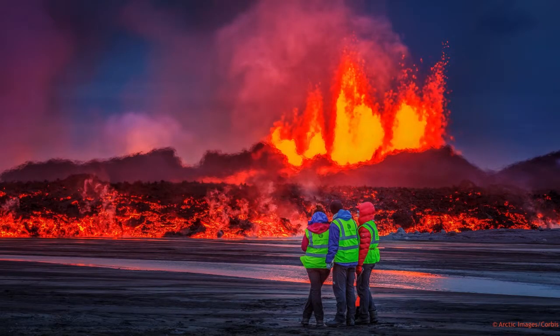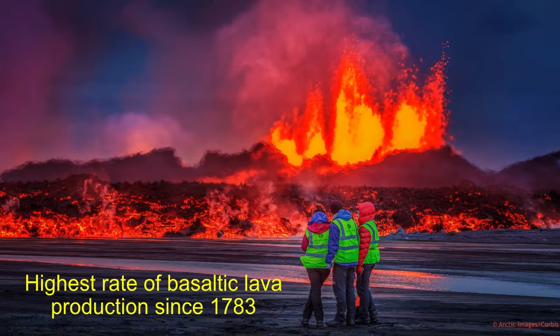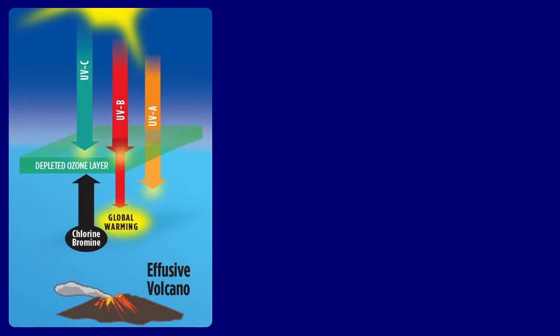Now I'd like to talk about a totally different kind of volcanism — more like what we see in Iceland and Hawaii. This is effusive volcanism, not explosive. This is a picture of Bárðarbunga in August of 2014. It started to erupt, and in six months put out enough lava to cover 85 square kilometers — the size of Manhattan. This was the highest rate of basaltic lava production since 1783, a truly exceptional event. In this case, chlorine and bromine from the basaltic lavas, which contain high concentrations of halogens, can deplete the ozone layer, causing global warming. But no significant aerosols were formed, so there was no cooling.